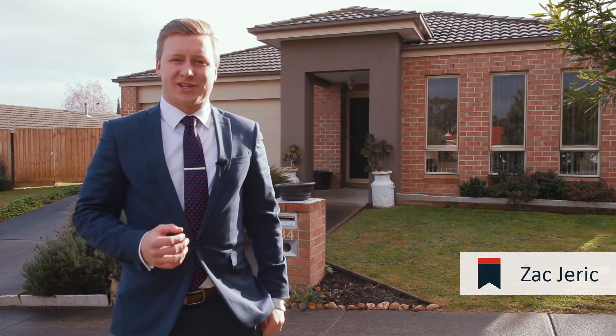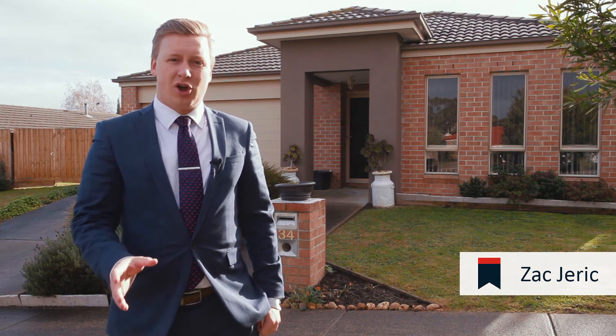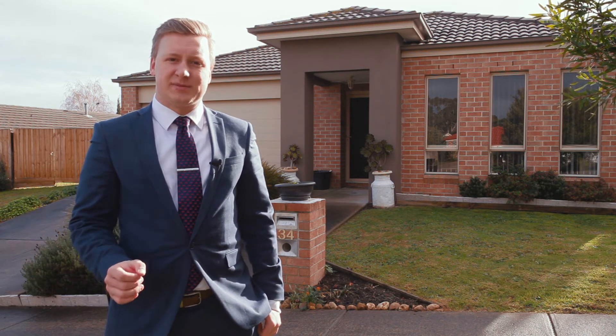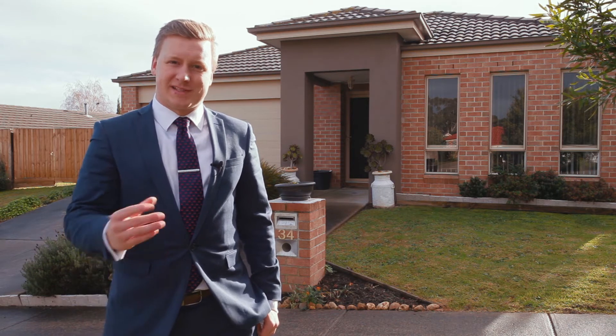Welcome to Claudia Crescent. I'm Zach Jerick at Barry Plant Real Estate and today I've got the most stunning four-bedroom home with three living spaces, two bathrooms and that golden side access. Let's take a look.